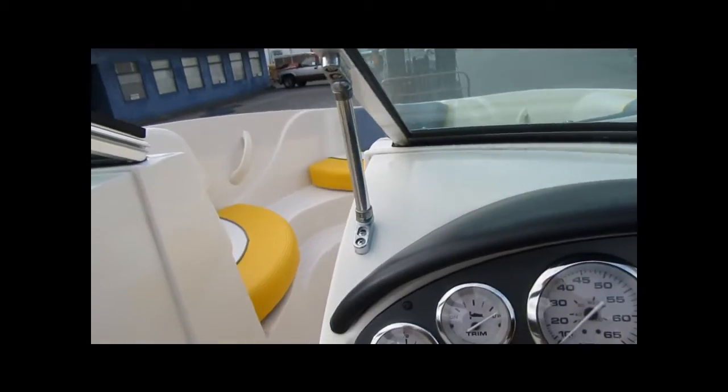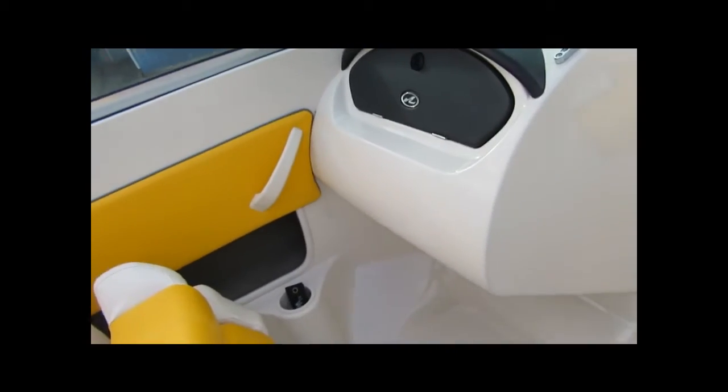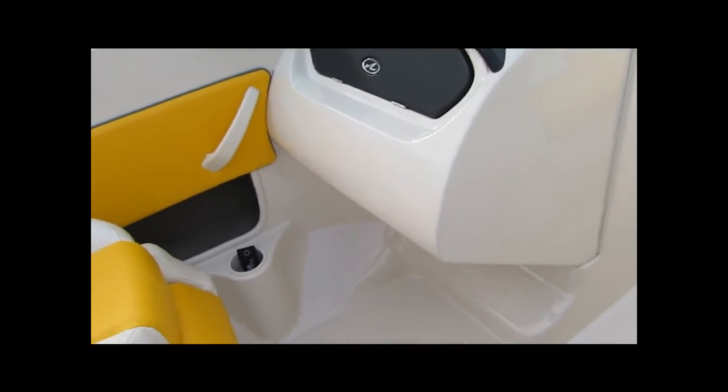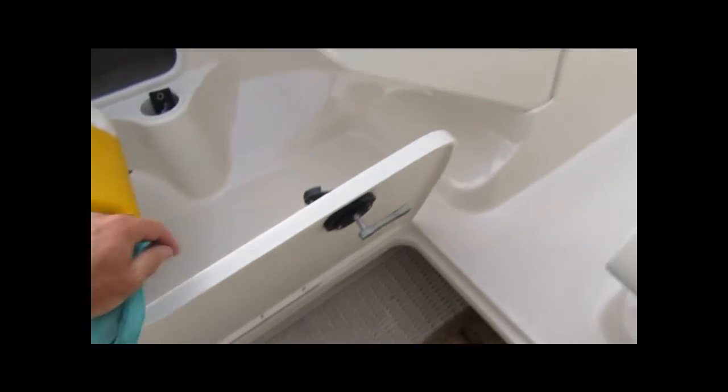Guaranteed and verified on this little boat. One owner, been in a freshwater boat — had it up in the Okanagan, family just didn't use it. It has a little ski locker right in the middle of the boat. Dual perco hatch lifts on it — gas shock — and it's nice and clean in there too. Great for water ski storage, tube storage, whatever you want.